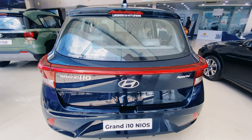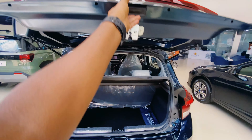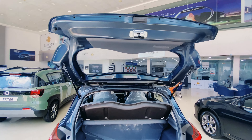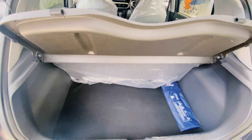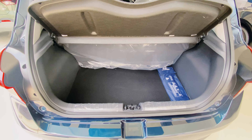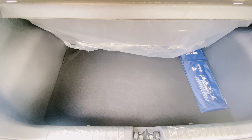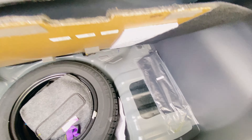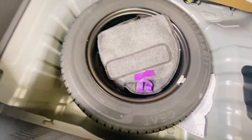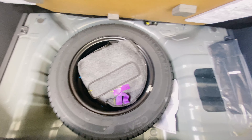Friends, let's check the boot space. Lock and unlock with a parcel tray. The boot space is 260 liters — it's a little small, but functional. There is also a spare wheel and a tool kit.